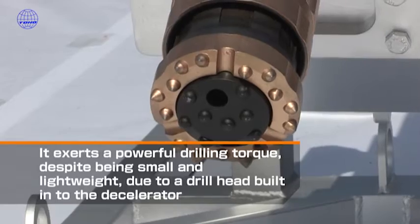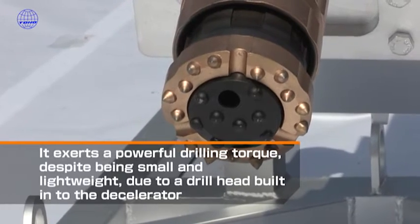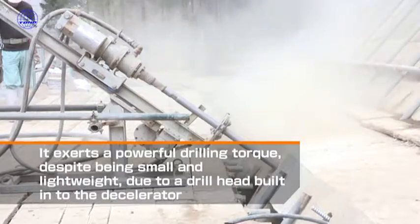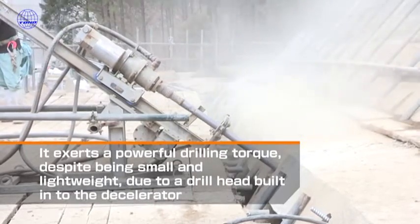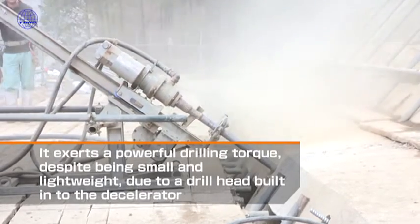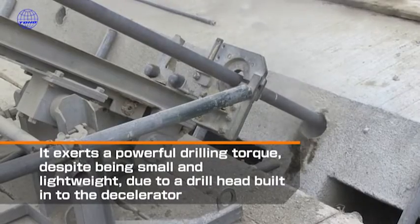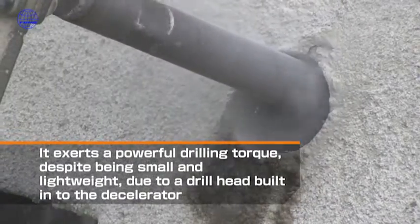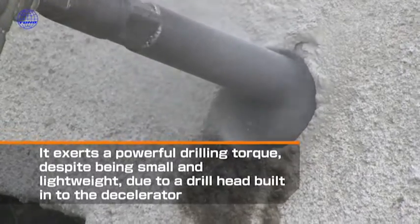With the development of a new down-the-hole hammer, which produces a compact and powerful hammering force, we have made it possible to drill in hard rock. The drilling machine has a single pipe drilling diameter of 65 mm and a double pipe drilling diameter of 106 mm.